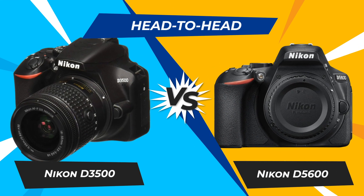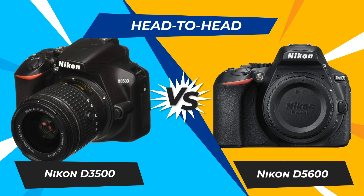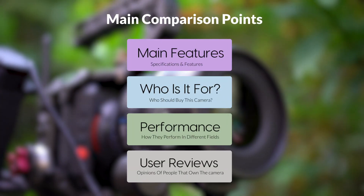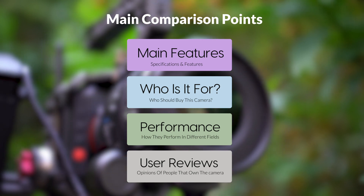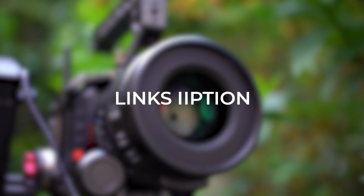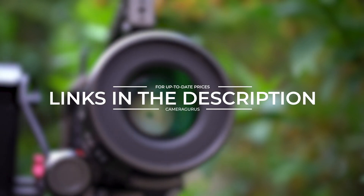Today, we are going to compare two popular cameras, the Nikon D3500 and Nikon D5600. We are going to take a look at their features, who they are for, how they perform in various use cases, user experiences, and which one is the right one for you. Links to both cameras will be listed in the description below. Let's get started.